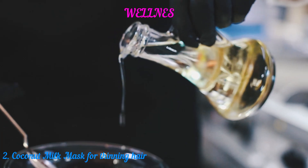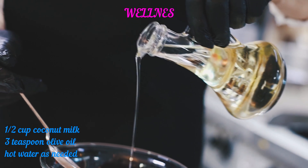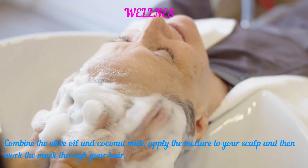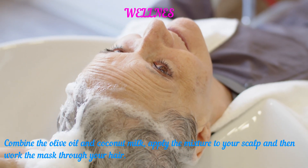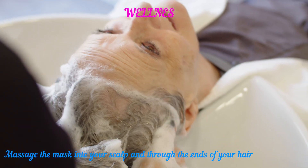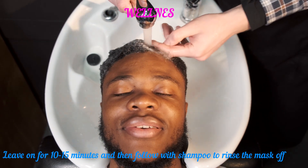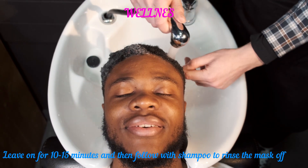2. Coconut Milk Mask for Thinning Hair. Ingredients: half a cup coconut milk, 3 teaspoons olive oil, hot water as needed. Combine the olive oil and coconut milk, apply the mixture to your scalp and then work the mask through your hair. Massage the mask into your scalp and through the ends of your hair. Wear a shower cap to allow heat to help with deeper penetration. Leave on for 10 to 15 minutes and then follow with shampoo to rinse the mask off.